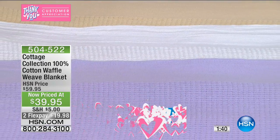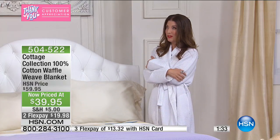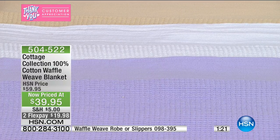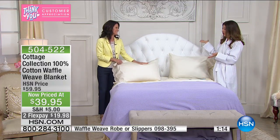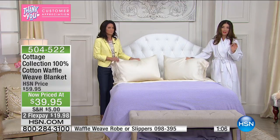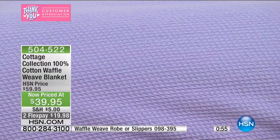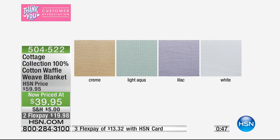You're going to see the waffle weave in the robe and slippers coming up — they're all on sale today, $20 off the robe and $10 off the slippers. This could be your five-star experience at home. For most of us, the best we can swing is a staycation — we can't all get away to Europe or an Italian villa at a seaside hotel. The closest I'm going to get is probably my guest room. But this would look fabulous in any room. The waffle weave has been around for a long time, and these gorgeous colors have been chosen specifically for you because the Cottage Collection is exclusive here to HSN.